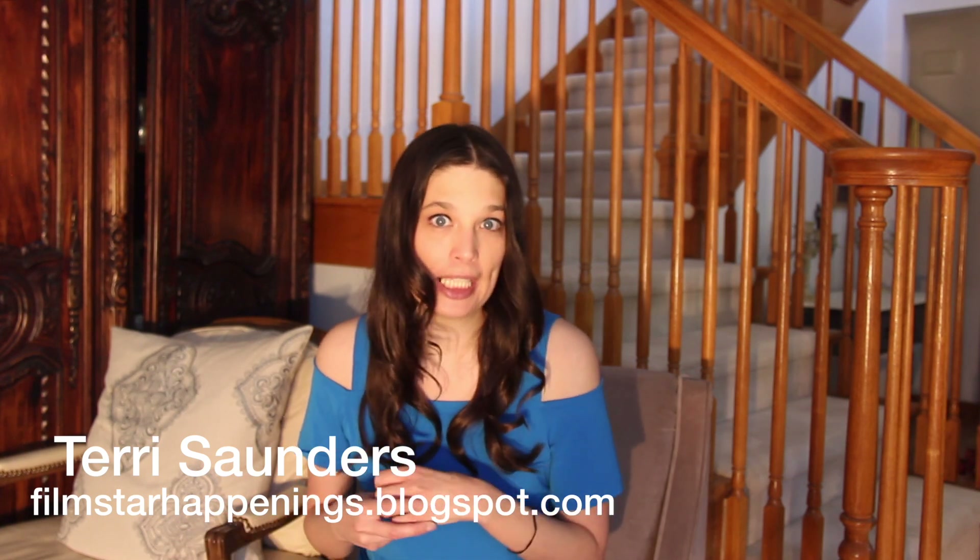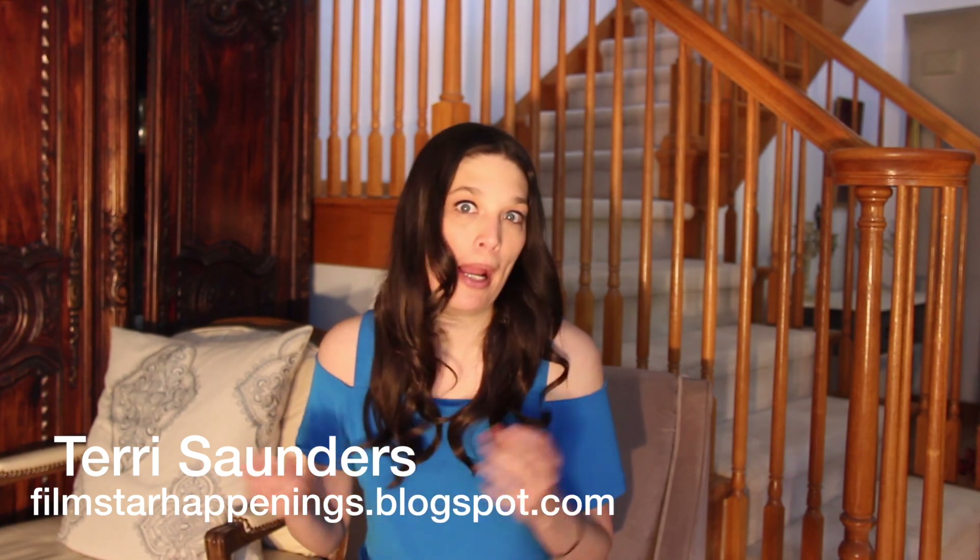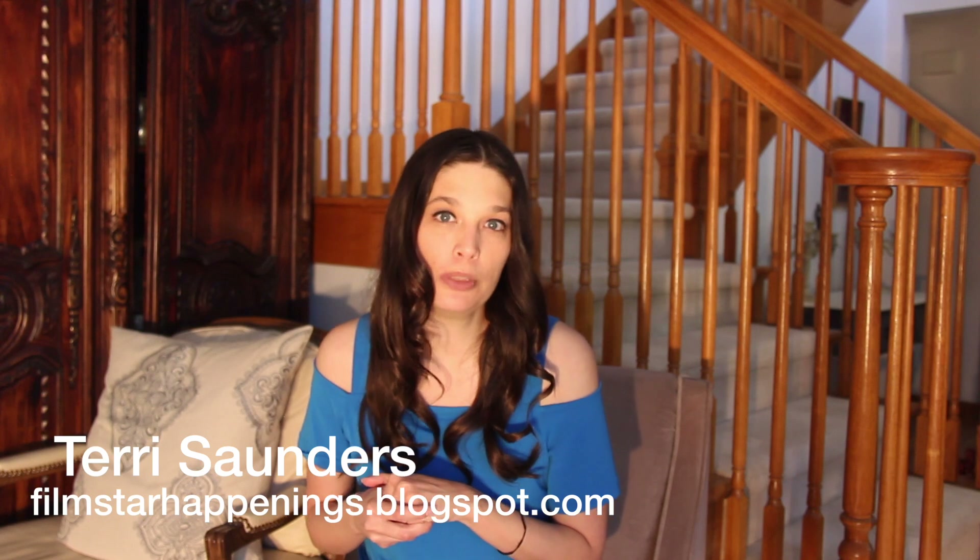Hi, my name is Terri Saunders. I am a celebrity blogger. My blog is available at filmstarhappenings.blogspot.com.